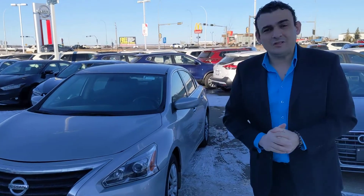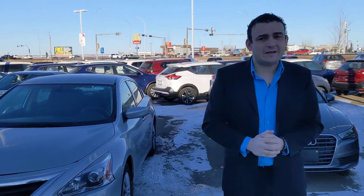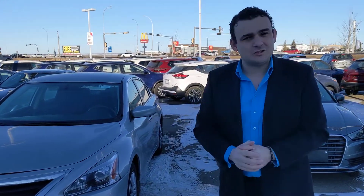Good morning Tom, this is Sal with LA Nissan. We met the other day here when you stopped by quickly. I just wanted to show you that the 2015 Nissan Altima has returned — it is back here on the lot. I just want to make a quick video to give you a little closer look.